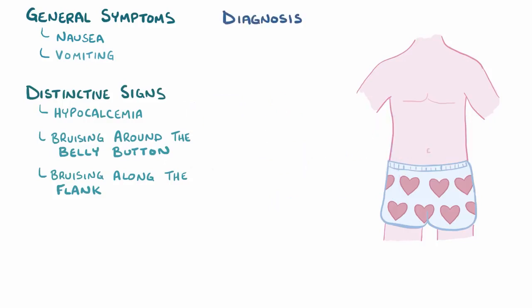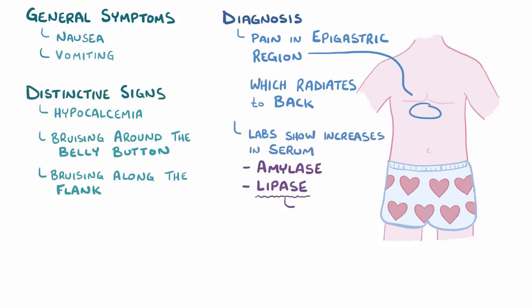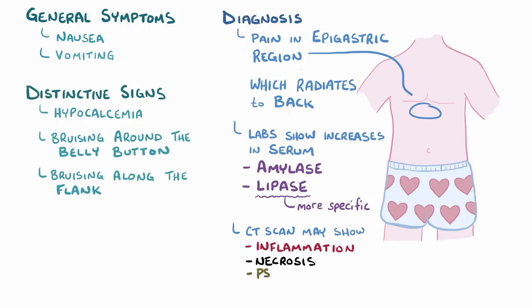Diagnosis of acute pancreatitis can be made based on clinical findings, lab data, and imaging. The first clinical clue is intense pain in the epigastric region, which can radiate to the back. Lab data would show an increase in serum digestive enzymes, including amylase and lipase, of which lipase is more specific to pancreatitis. An imaging study like a CT scan might show evidence of pancreatitis like inflammation, necrosis, and the formation of pseudocysts. You can also use ultrasound to look for offending gallstones if they're suspected.